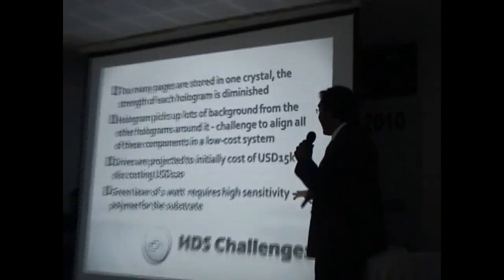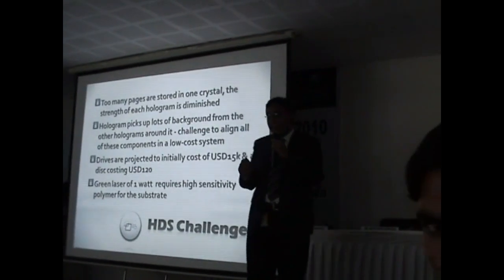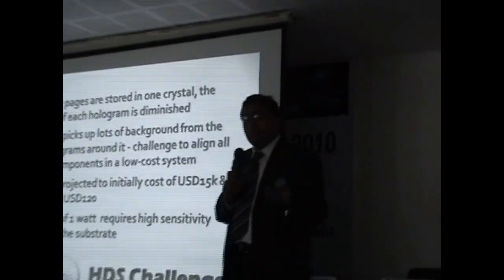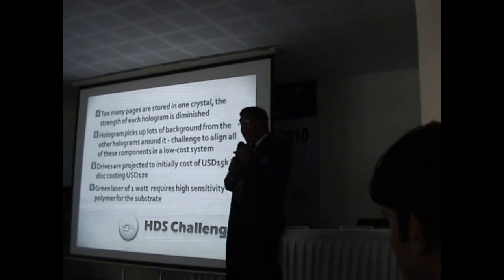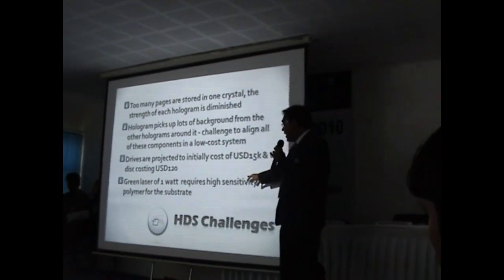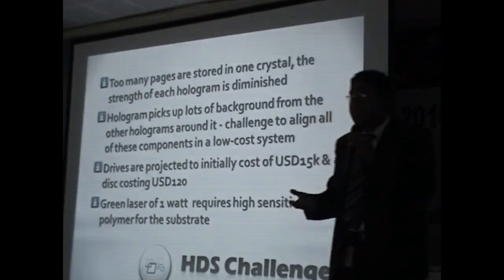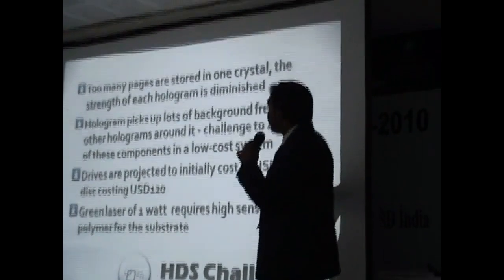The big issue lies in the sensitivity of the polymer being used. Since the green light is one part of the capabilities, for conventional optical systems it is far less demanding at the consumer end. This provides a big challenge because the polymers we use in regular day-to-day applications like DVDs and even Blu-rays are not sensitive enough for this job. This material has to be sensitive enough.